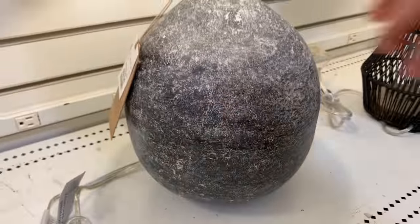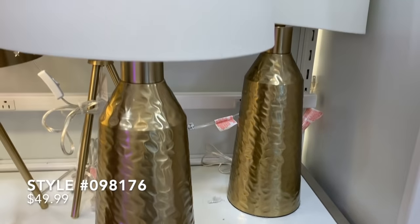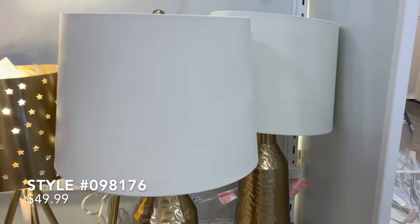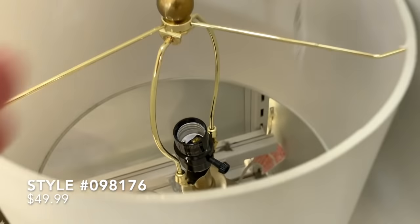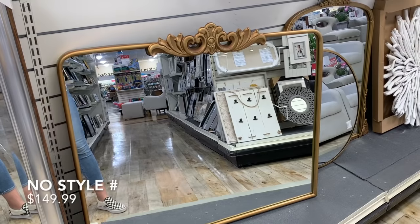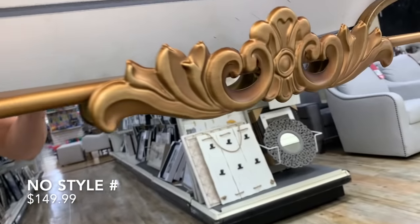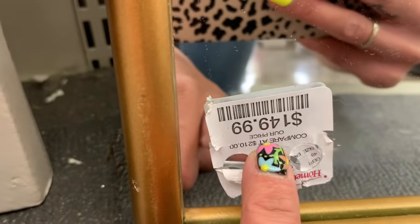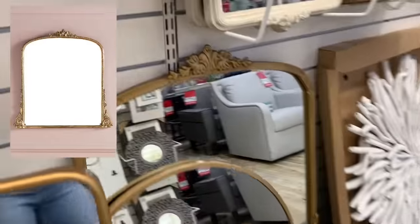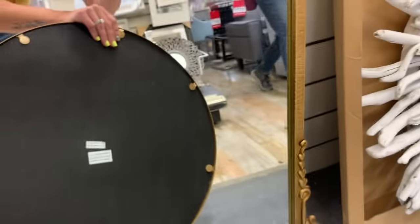This one totally reminded me of something from Studio McGee — those amber interior-type lamps with a stone-type base — priced at only $59.99. There were also really great buys at $49.99: I just loved that brass base and the white shade — super simple and super chic. And here are some really beautiful gilt mirrors — if you're on the hunt, this one was only $149.99. They definitely resembled the Primrose, so if you want that look for a lot less money, be sure to check out your local Home Goods for these beautiful brass gilt mirrors.